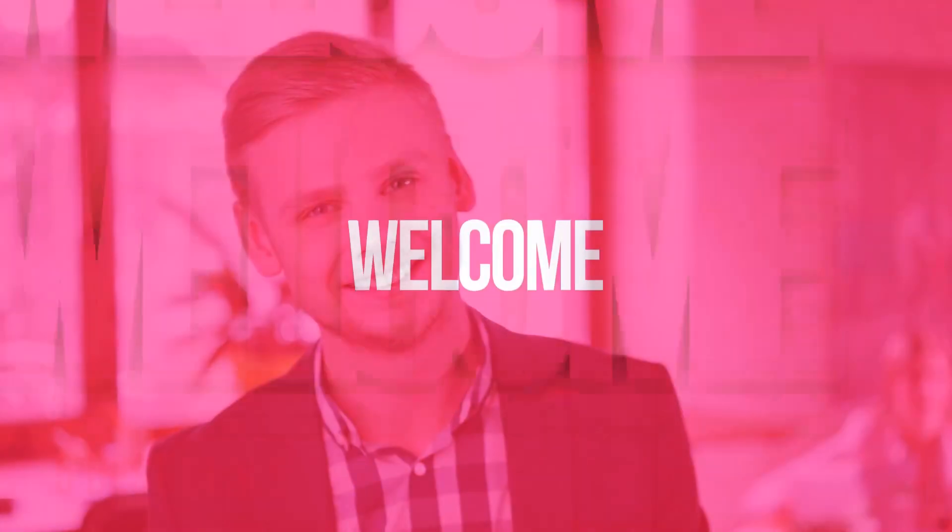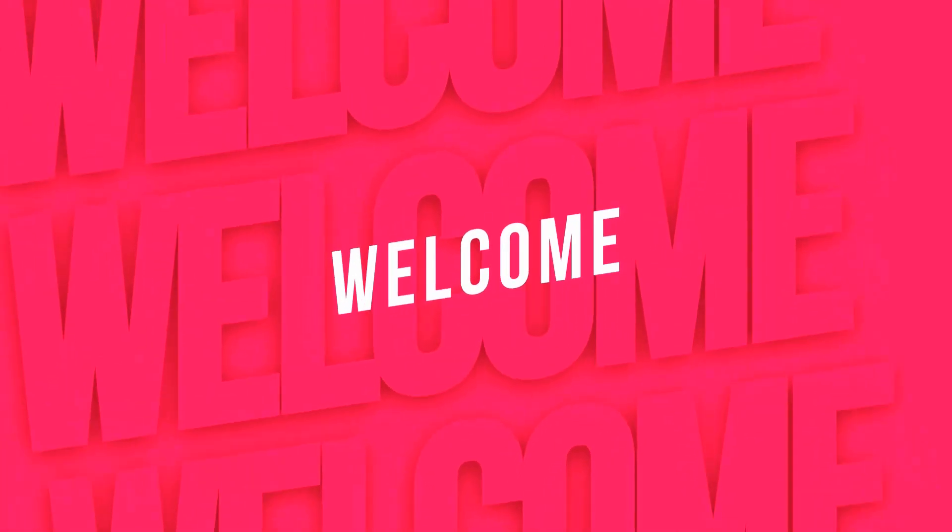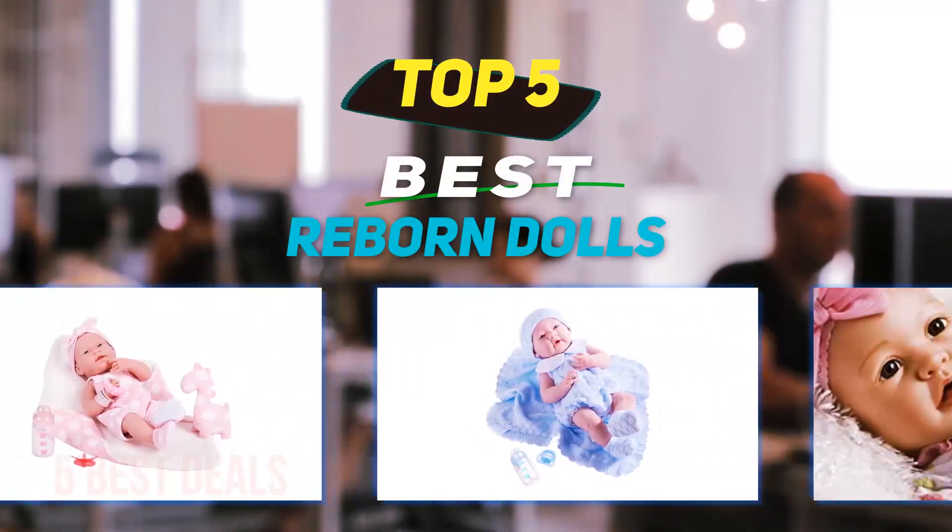Hey guys, welcome back to my channel. In this video I'm going to talk about the top 5 best reborn dolls.